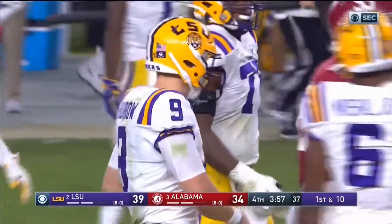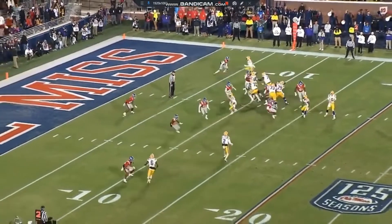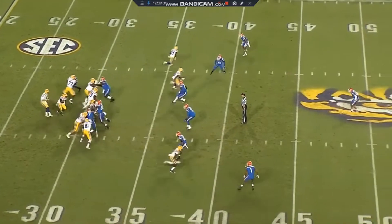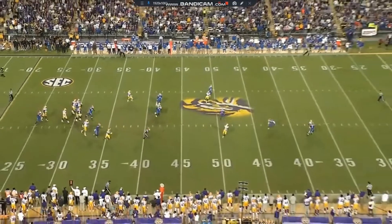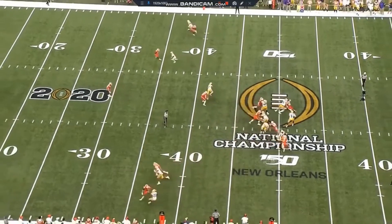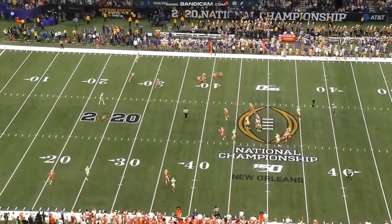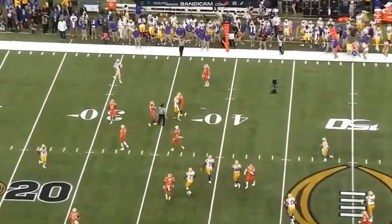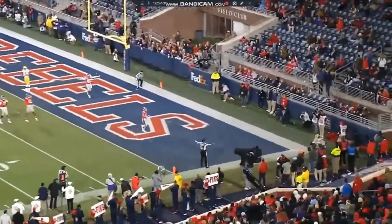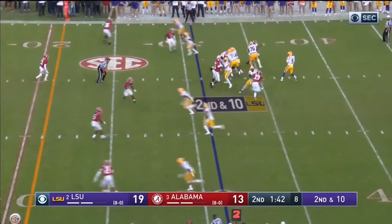Some general things I saw: he has solid enough speed and nice size. He can flatten out a route well even if he doesn't break down with his feet and chop them, but when he does break down really well, his feet are really active and his ability to cut either left or right gets him separation every time. That is my favorite trait of his. He comes back to the ball when it's thrown, has strong hands, adjusts to his QB really well, and has good run after the catch ability. He's not afraid to run routes over the middle — LSU used him a lot in the slot and coming across the middle.